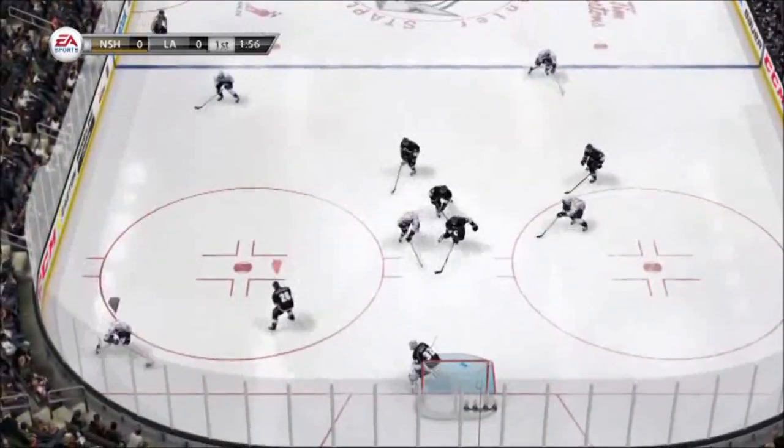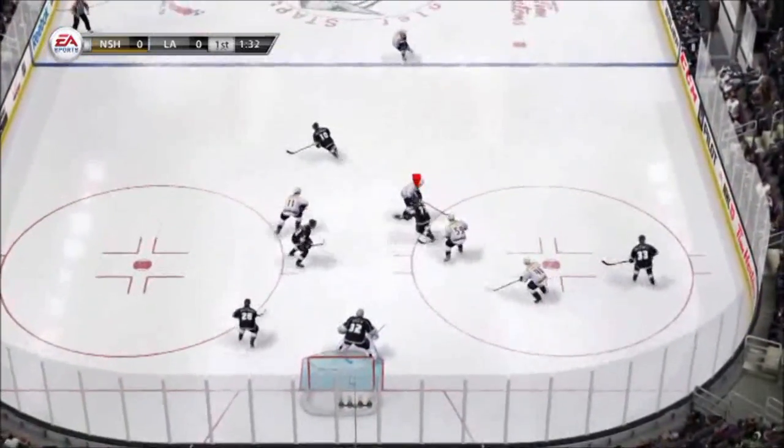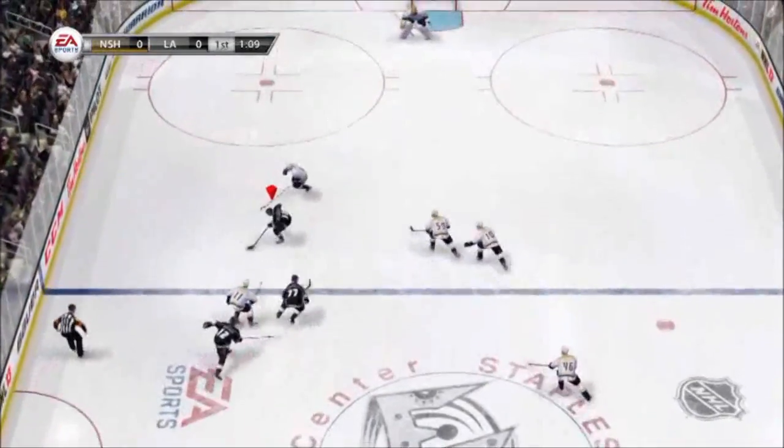In this next play, the offensive rush starts after the user's AI teammate makes a great interception on a pass to the slot. Richards then gets creative with the new skating system before putting a great pass over to Carter. Rene then takes away the whole bottom half of the net and robs Carter of the goal.